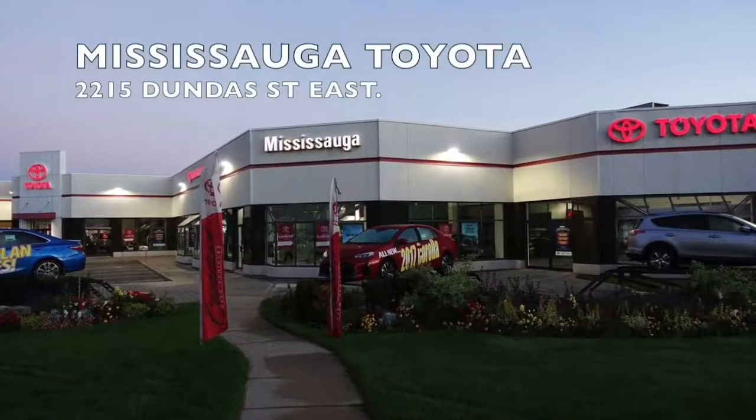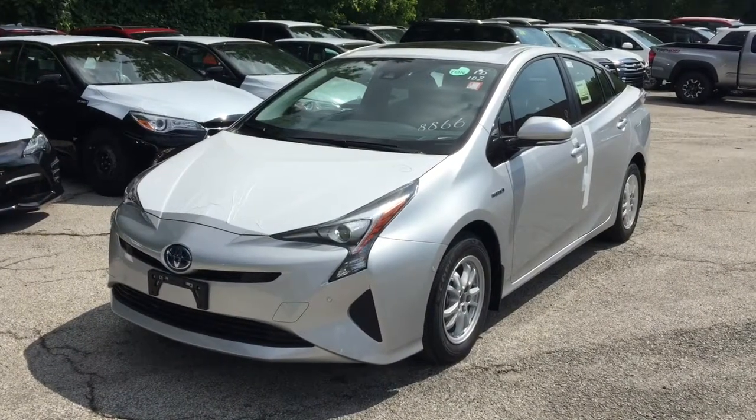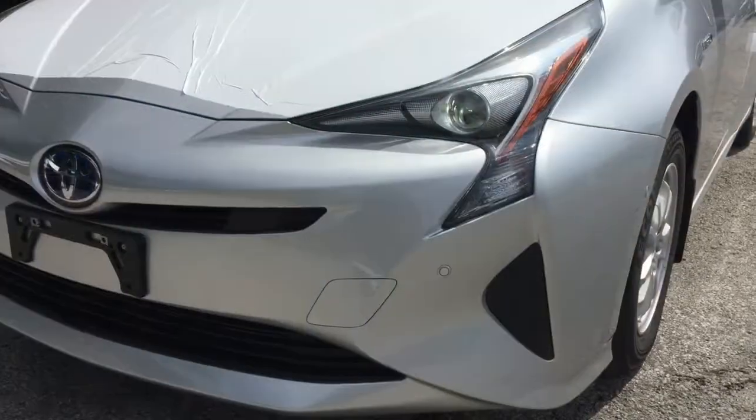Welcome to Mississauga Toyota located at 2215 Dundas Street East. Here we have the all-new 2017 Prius Technology Advance Package. The Prius is more fun to drive than ever with a premium and spacious interior packed with intuitive technology.